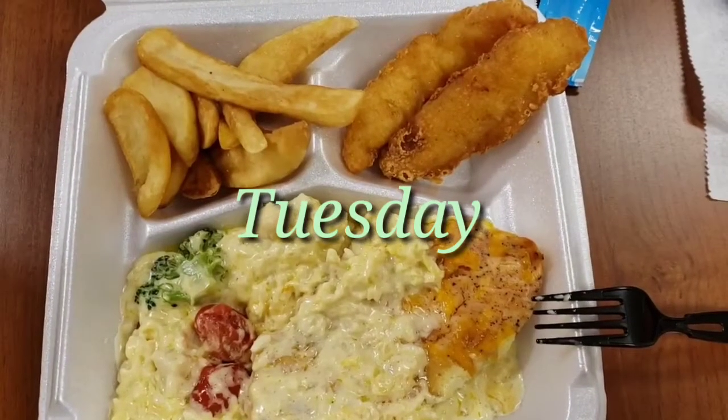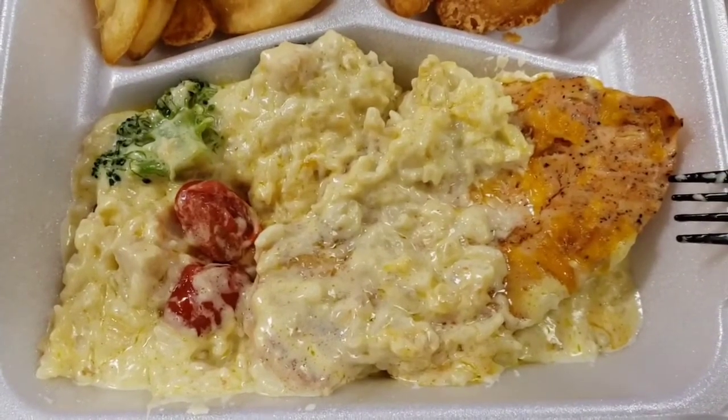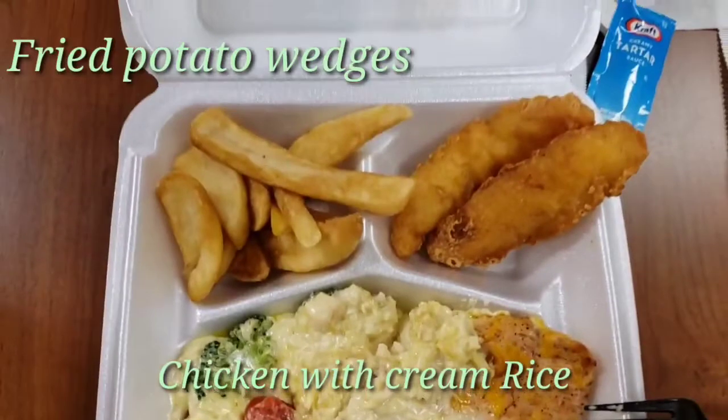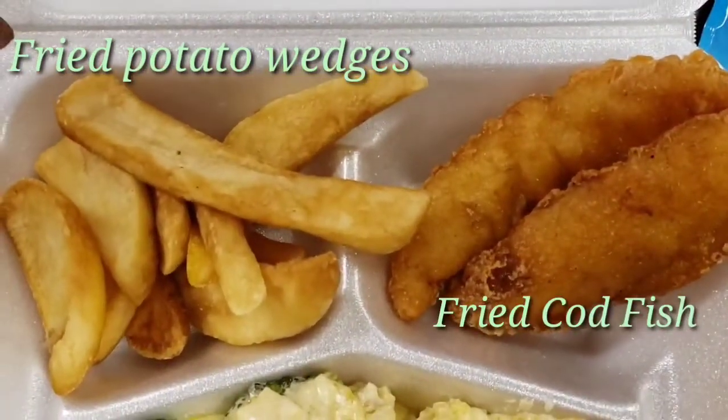This is Tuesday. I had chicken with cream rice, fried potato wedges, and fried fish.